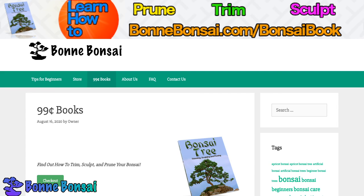So that's all for this video. If you're interested in learning how to trim, sculpt, and prune your bonsai, then check out my book Bonsai Tree at www.bonbonsai.com/bonsai-book. I'm going to be making more videos, so stay tuned, subscribe, and I'll see you in the next one.